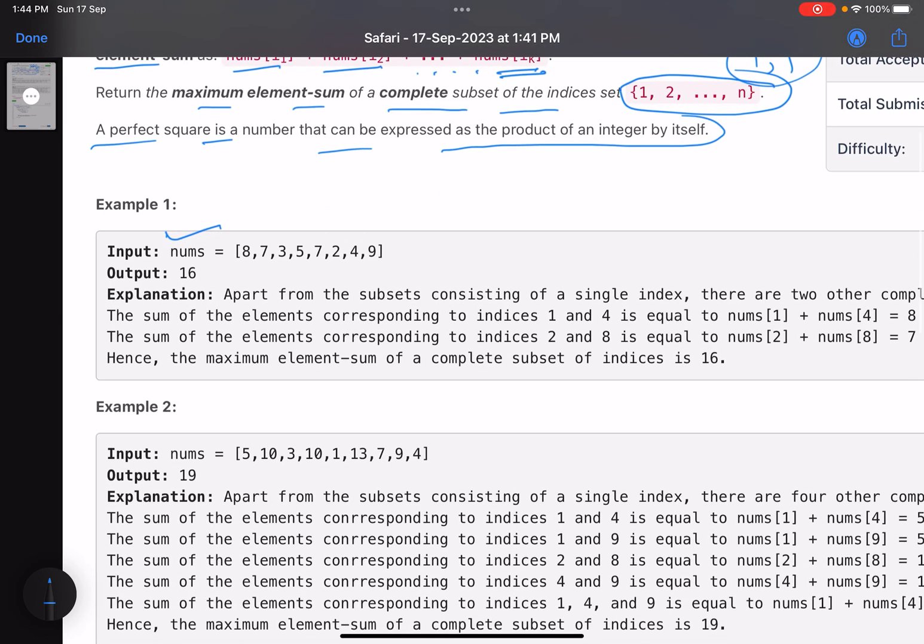Once the index set is complete, you add the elements at those indices: nums[1] + nums[3] + nums[7]. Return the maximum element sum of a complete set. For example, with array [1,2,3,4,5,6,7,8] — if I choose index 1, can I also choose index 2? No, because 1×2=2, not a perfect square. What about index 4? Yes, 1×4=4, which is a perfect square. So indices 1 and 4 form a valid subset, giving sum 8+5=13.